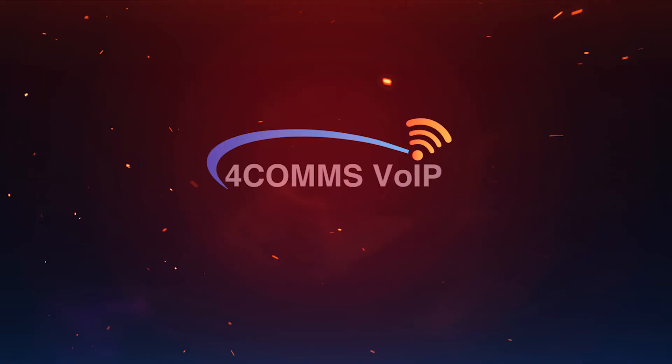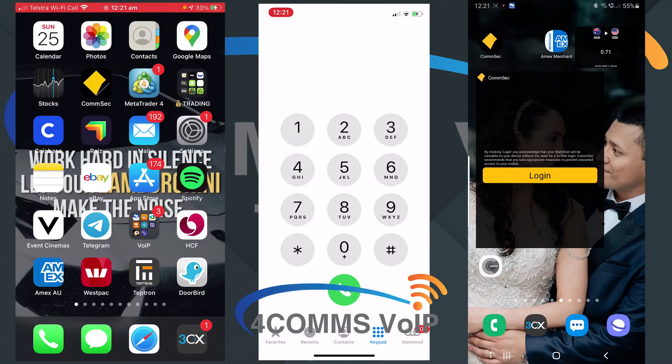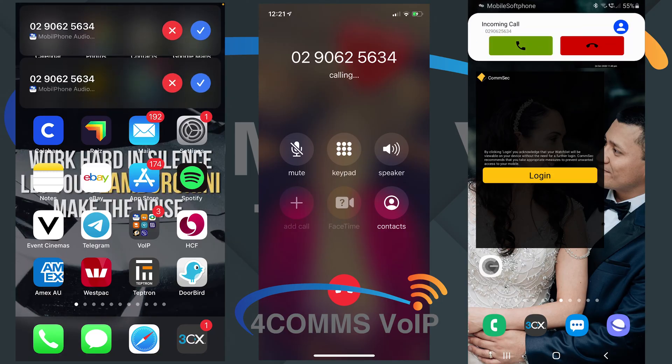This video will show you how to stop the Panasonic mobile app from ringing and how to re-enable it. On the left hand side I've recorded what to do on your Apple device, on the right hand side what to do on your Android device, and the middle screen I'm just using to make the phone calls.